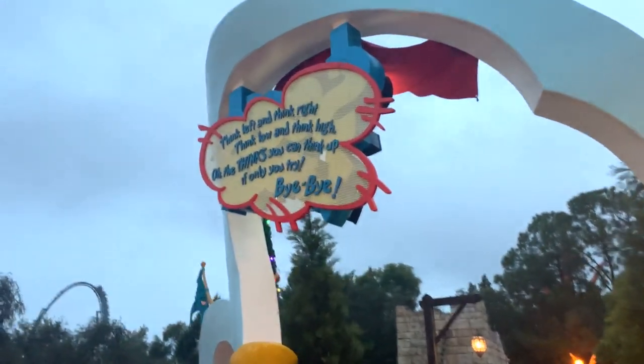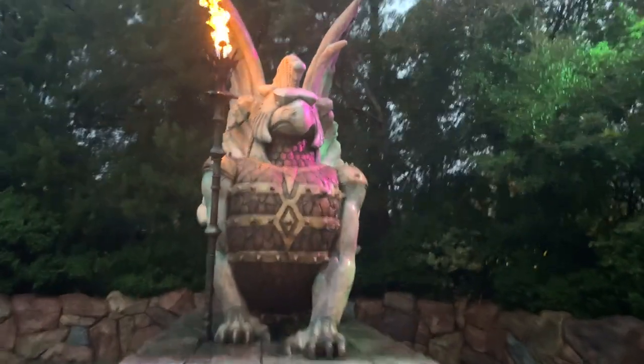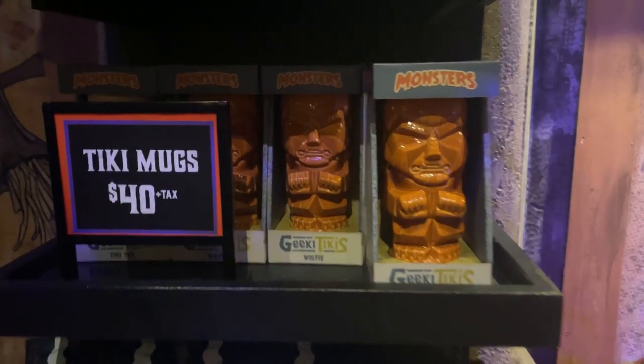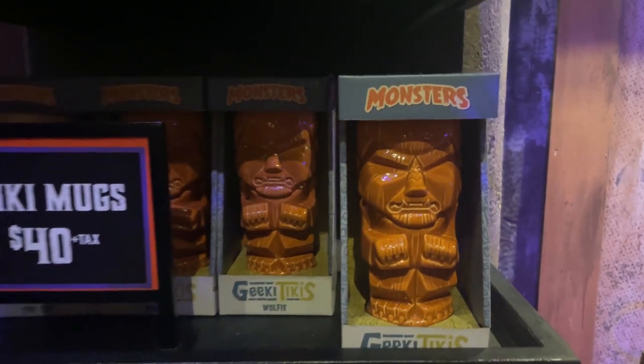'I always pick up my lady, and I will show you another good trick that I know.' You know, I like a good tiki, but $40 — it's a little pricey.